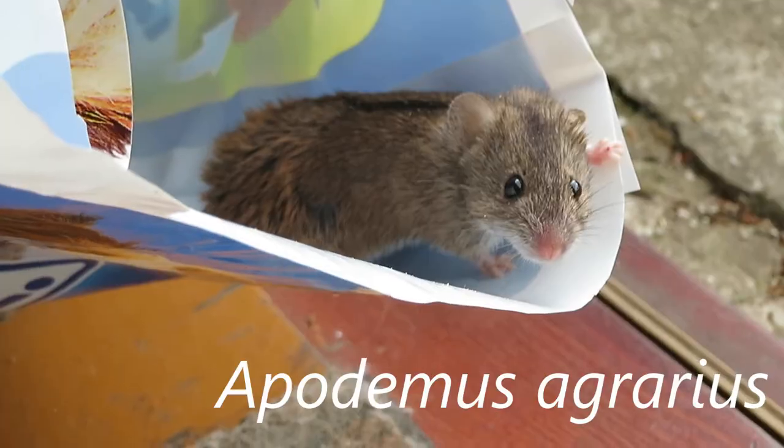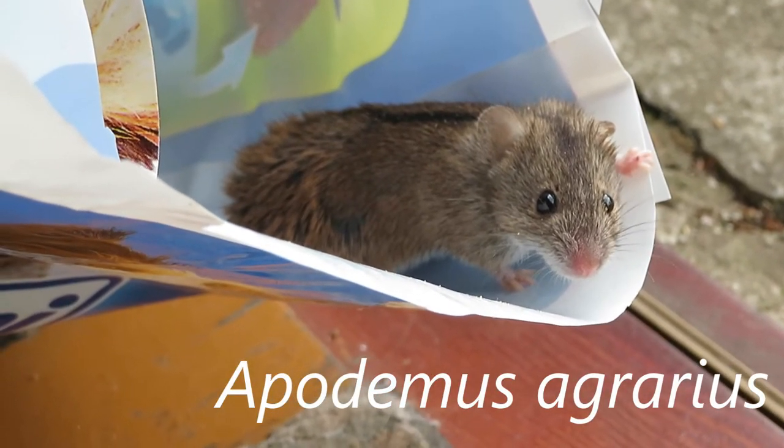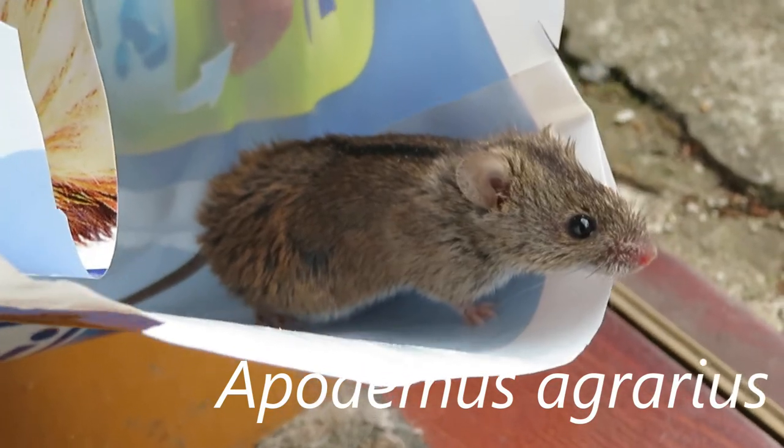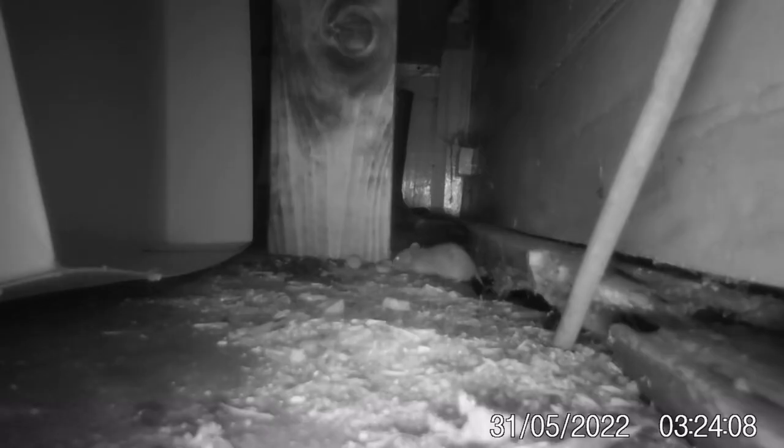This particular woodmouse has a slightly crooked ear, and I think I caught this little mammal on the camera at various locations at multiple times of the day. Since filming the mouse in the dog food bag, I think I also caught her a couple of weeks later, and she was pregnant, because she appears to be a lot larger.